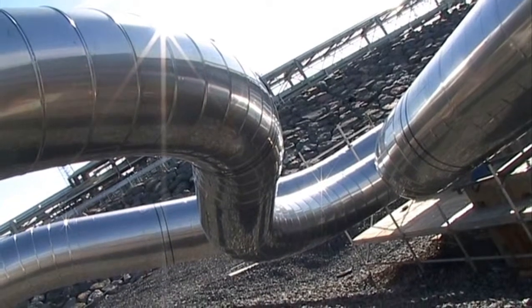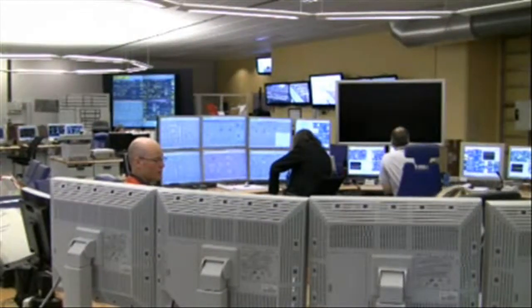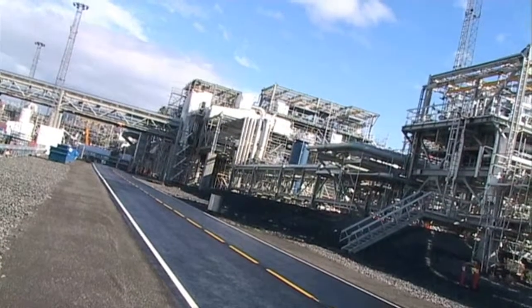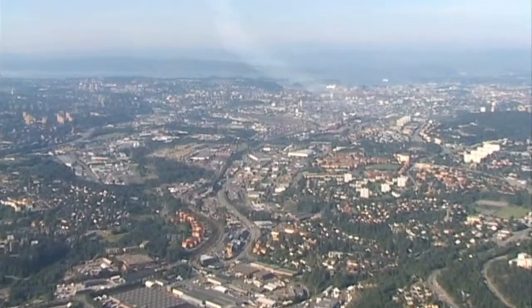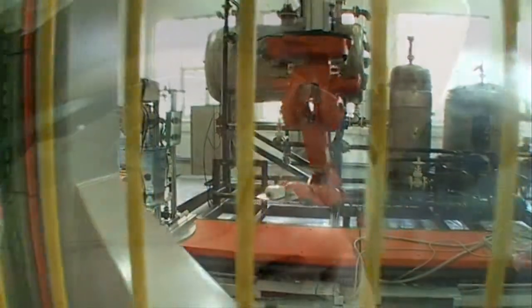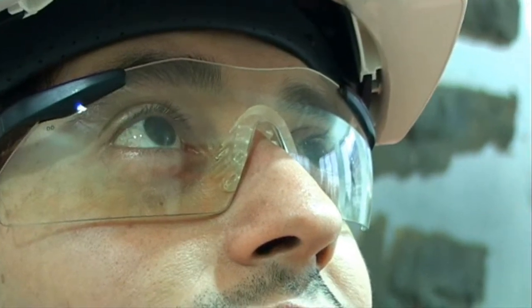ABB Oil, Gas and Petrochemicals deliver systems and solutions fulfilling their customers' toughest requirements around the globe. Situated in Oslo, Norway, the Global R&D Centre works with cutting-edge technology and applications to maintain ABB's reputation as a leader in the field.